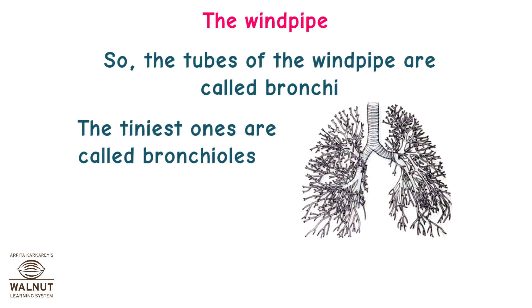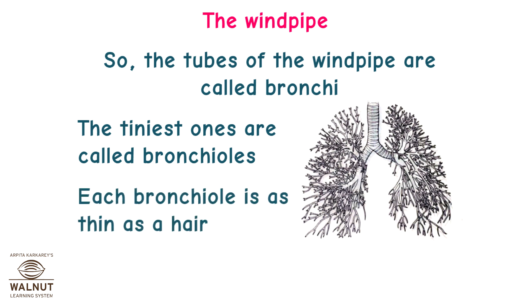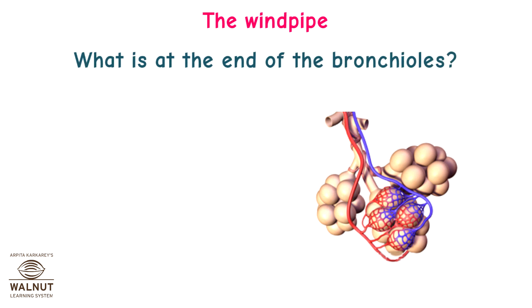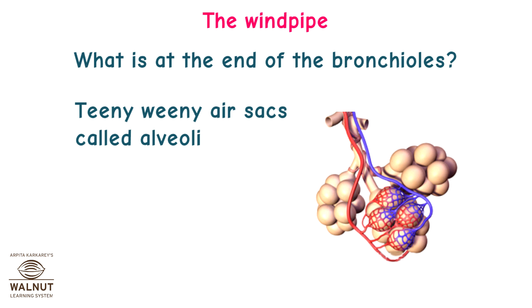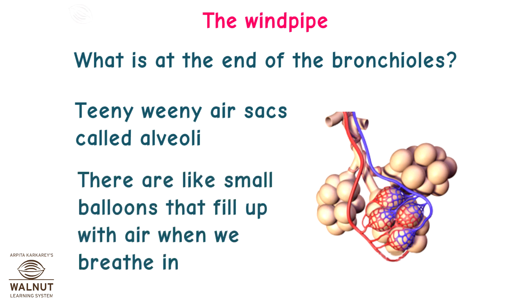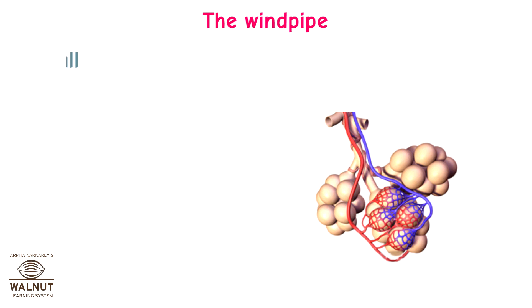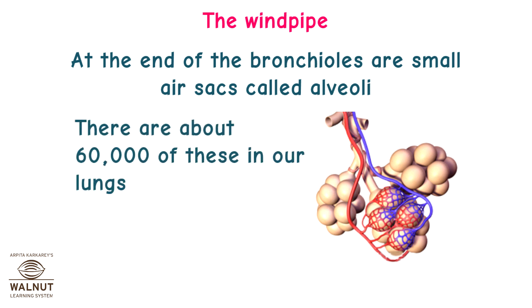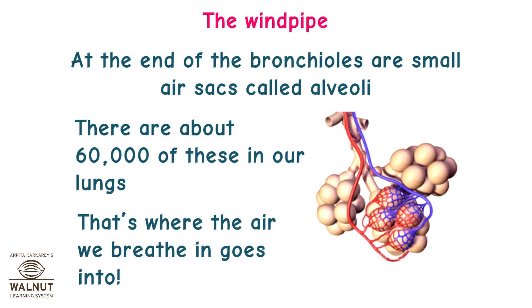The tiniest tubes are called bronchules. Each bronchule is as thin as a hair. At the end of the bronchules are tiny air sacs called alveoli. They are like small balloons that fill up with air when we breathe in. There are about 60,000 of these in our lungs — that's where the air we breathe in goes.